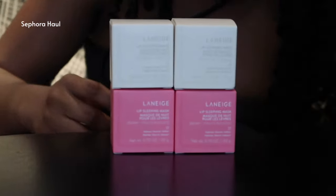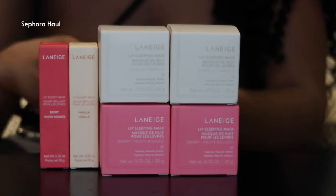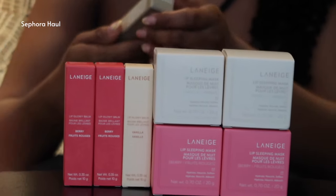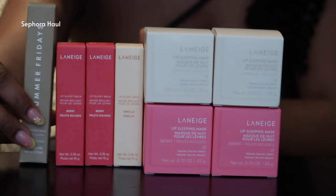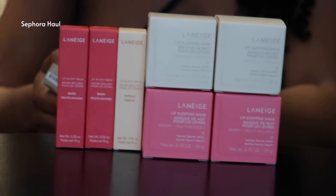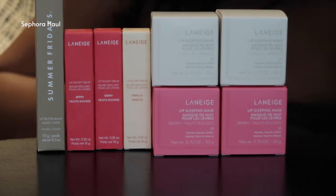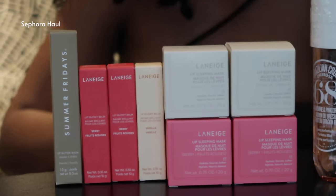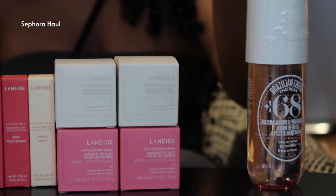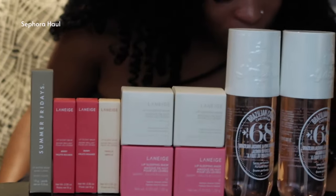Oli got from Sephora: she got the Laneige Lip Sleeping Mask - the pink one is berry fruits. And then the top one is vanilla. So she got vanilla and berry fruits. She also got another vanilla over there, and she got the Summer Fridays lip products. And the body mist in 68, which is the same one I got. So obviously we just went there and went crazy with all these lip products.